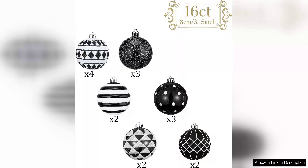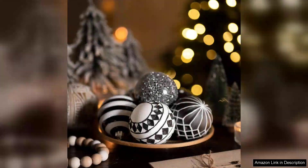Each ornament is designed with attention to detail, showcasing various patterns that enhance their visual appeal. The combination of matte and shiny surfaces provides a sophisticated contrast, elevating the overall aesthetic. I appreciate that the set includes different shapes, from classic balls to unique designs, adding variety to my ornament display.